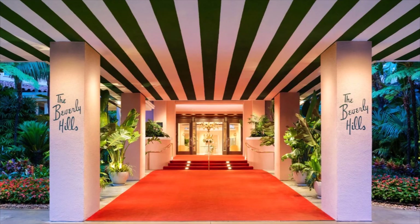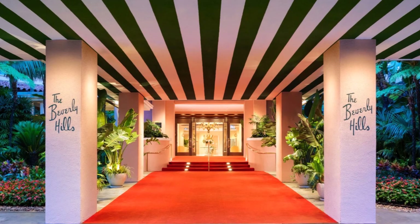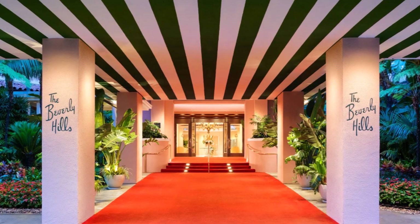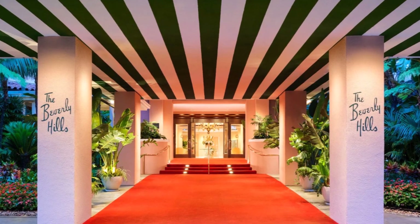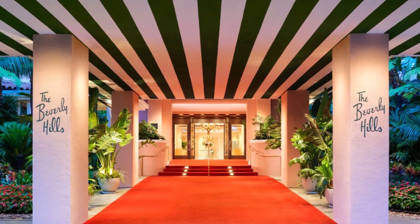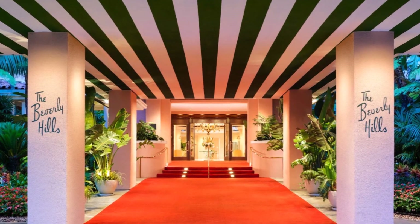So I wanted to make a vlog and kind of start a discussion and talk about: is any hotel room really worth $17,000 a night? And to be clear, this is not a rant against the Beverly Hills Hotel, and it's not a rant against extremely expensive hotel rooms or the people that pay to stay in them.